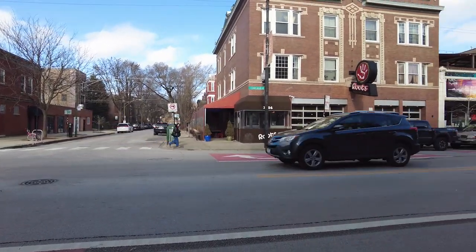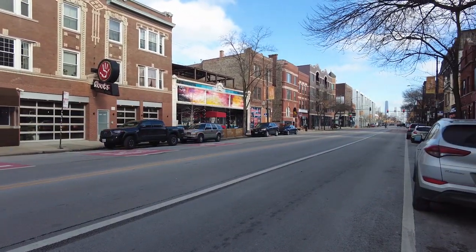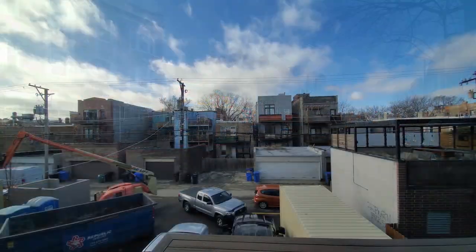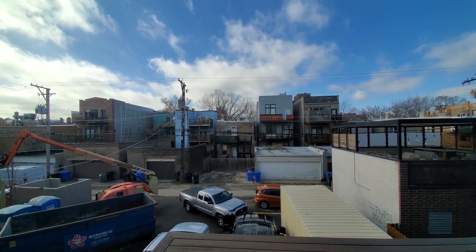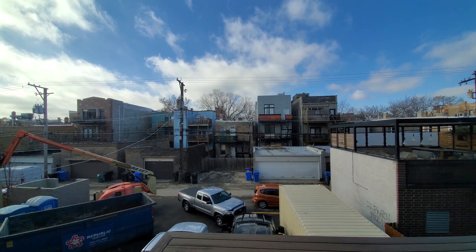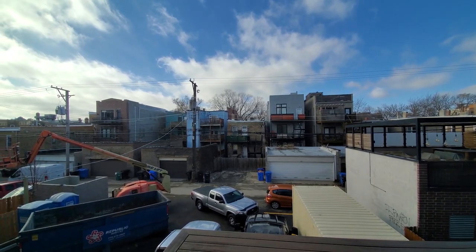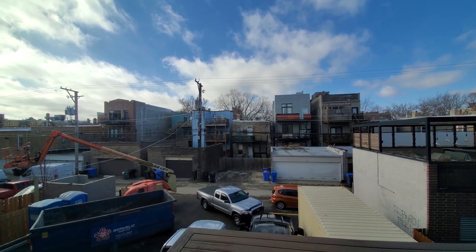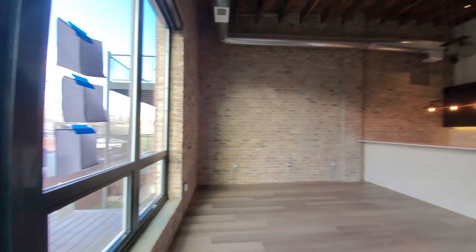I'm headed a block east for a walk through one of the new loft apartments at 818 North Walcott. I'm in apartment 209, a two-bedroom, two-bath, looking out to the west over what will be a balcony, and on the ground level a courtyard with a grilling area, turning into a true loft space.